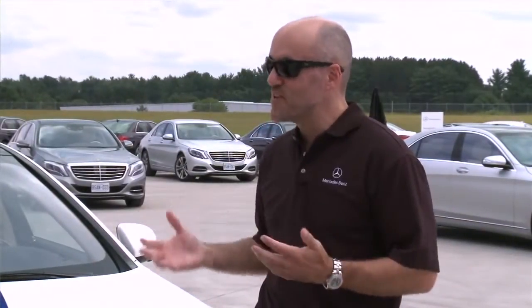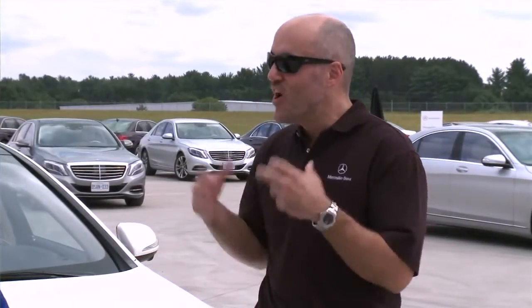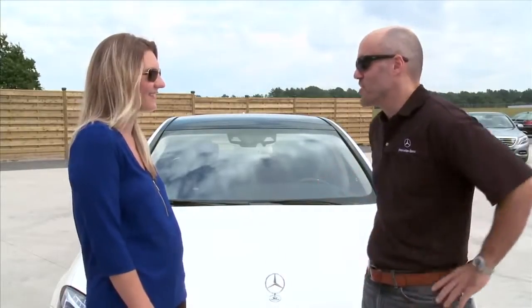The previous generation was close to my heart because I had the opportunity to launch that car. But to see how we can take every element of what makes an S-Class — whether it's design, safety, engineering — all those things from the previous generation and go so far beyond that, it's really a dream come true to have a car on the road like this.